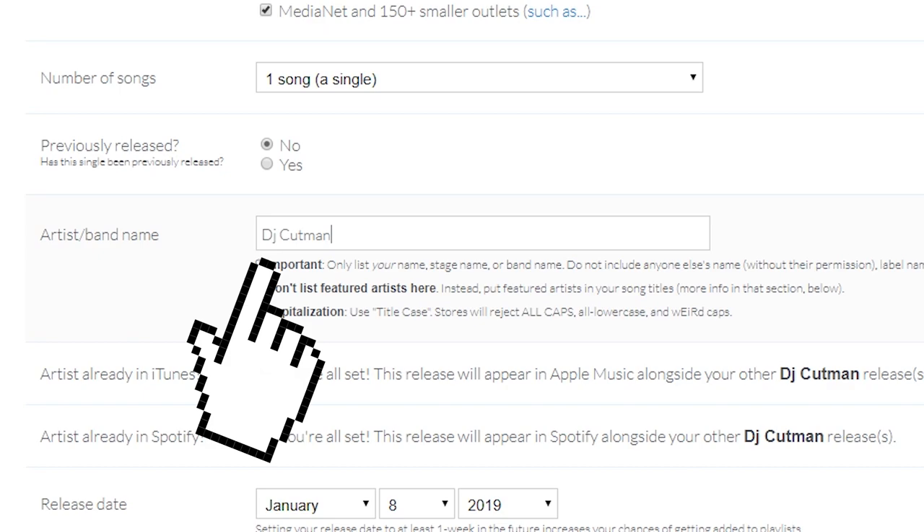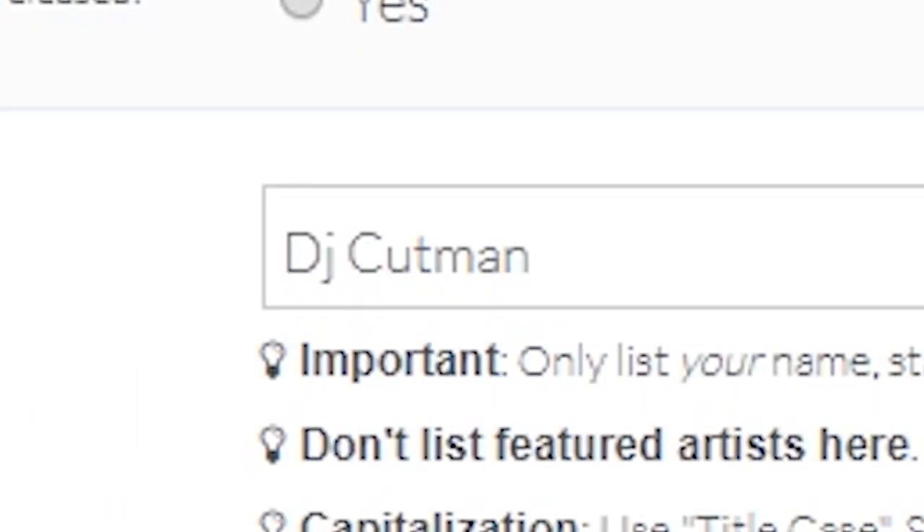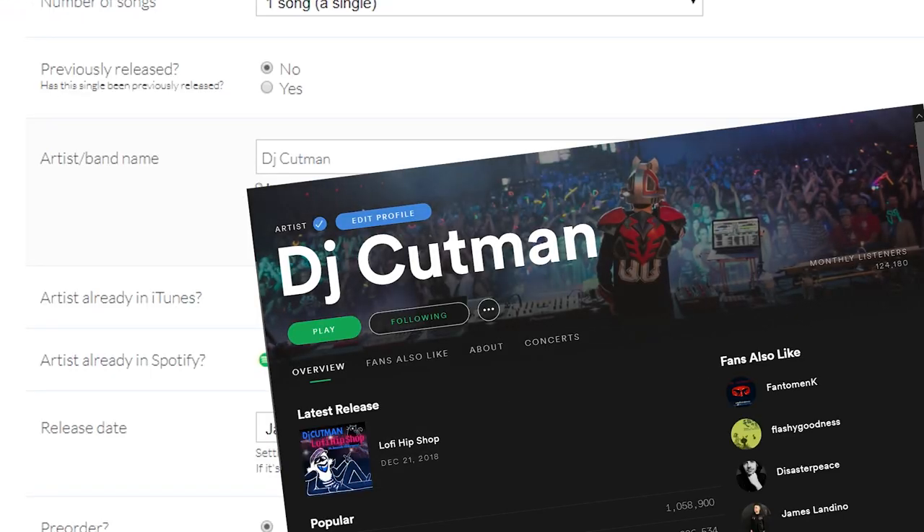Artist name — this is where I type DJ Cut Man. It's important that the name in this field matches exactly our profile on stores, so the track ends up linked to our proper profile.